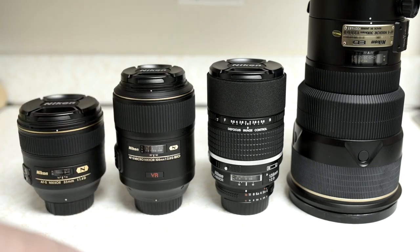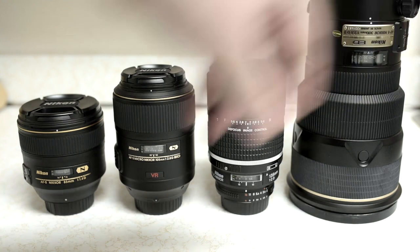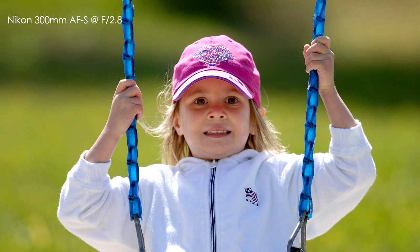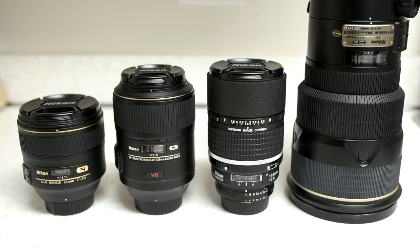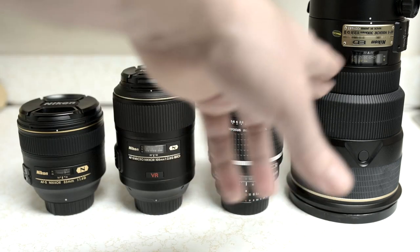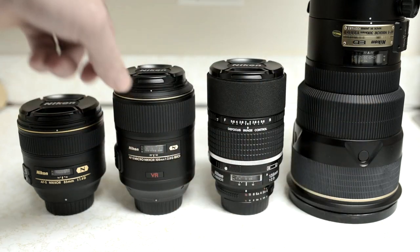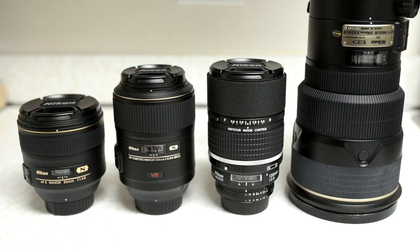If you want to be a fashion photographer or produce something completely different, that's when we get into super telephotos. This is a 300mm f2.8. It creams out backgrounds like crazy, gives a bit of a flatter rendition of your subject, and it's razor sharp. It separates your subject from the background and obliterates it too. It costs more than all three of the other lenses added together, but like the 105, the 300 f2.8 is sharp wide open — they're really optimized to be used wide open.